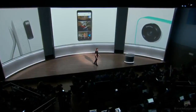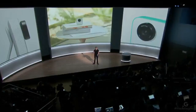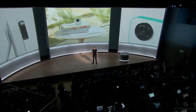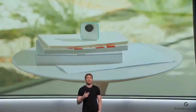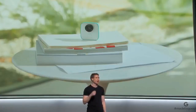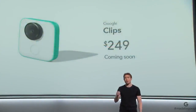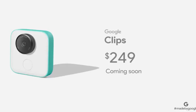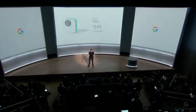So that's the new Google Clips — a new type of camera that brings together the best of Google AI, software, and hardware to help people more easily capture genuine, candid moments of family, friends, and pets. Clips will be coming soon and selling for $249. Take a look at some of these great clips from our earliest users. Enjoy.